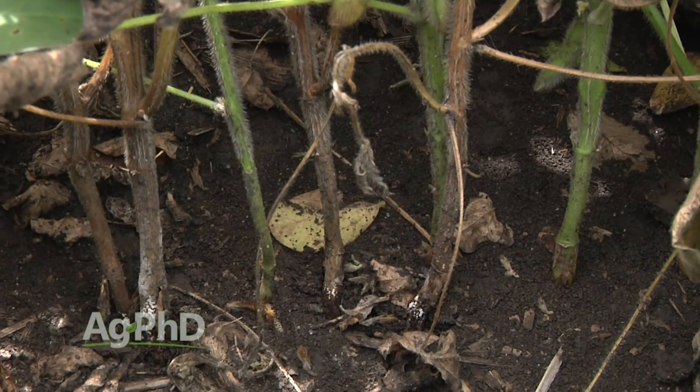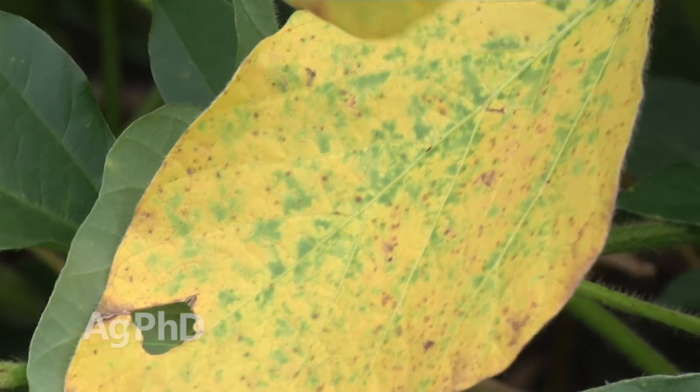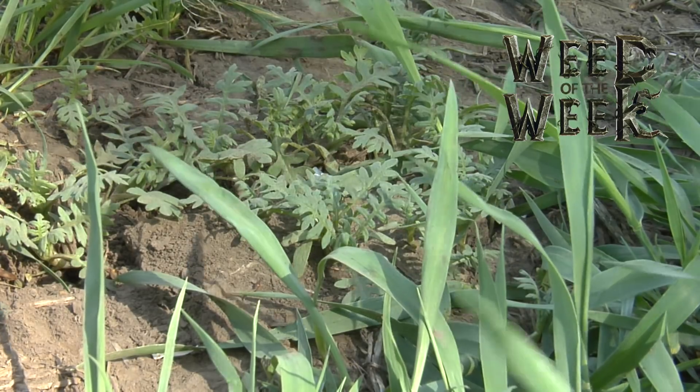Phytophthora root rot is a major issue in soybean fields across the country. It's important to get out and scout mid-season to see what you've got — early season scouting is important too, but here in the middle of the growing season it's still critical to keep an eye on your fields. If you see problems and aren't sure what they are, take some plants and send them in for analysis. And one other thing to watch out for in your fields is our Weed of the Week — can you identify this week's weed?